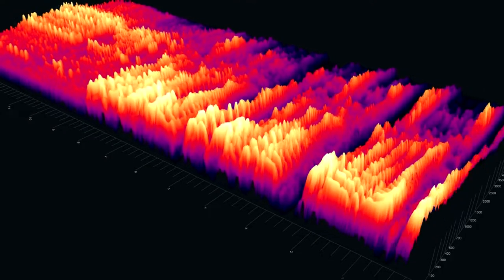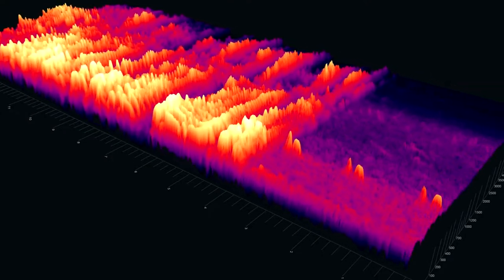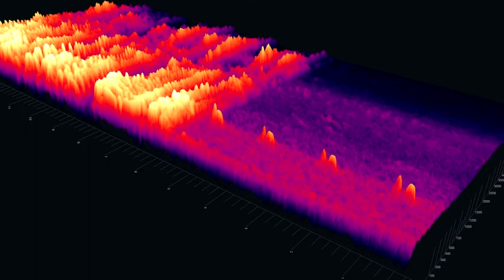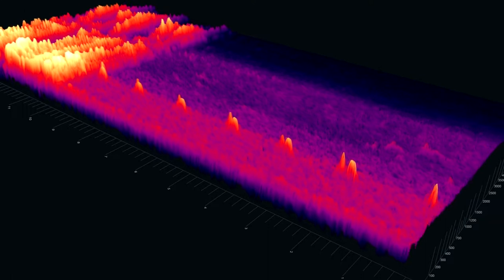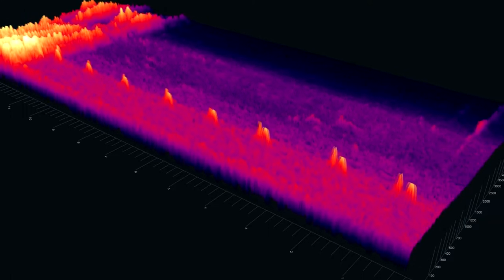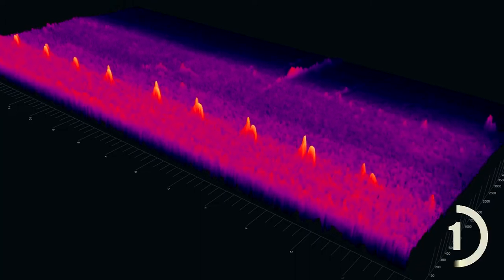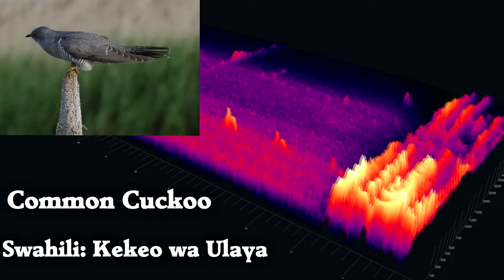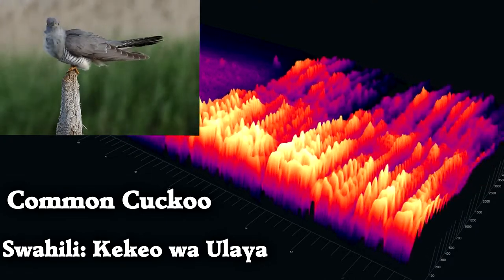This is one you might recognize. What is it? Those calls belong to the common cuckoo, one of many nest parasites that spend time in Africa.